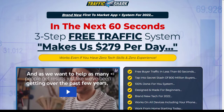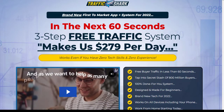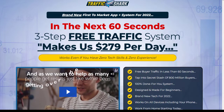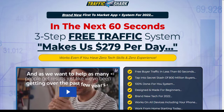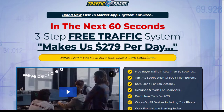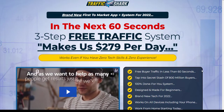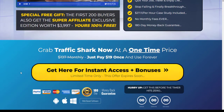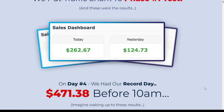So we'll jump to the sales page here. This is a brand new first-to-market app and system for 2022: in the next 60 seconds, a three-step traffic system makes $279 per day. This is essentially a system that shows you how to promote pages by making free offers — you give away something for free and then get paid on the upgrades. A lot of people use this model and it works really well. Inside, there are upgrades that people can purchase to get more out of the software.